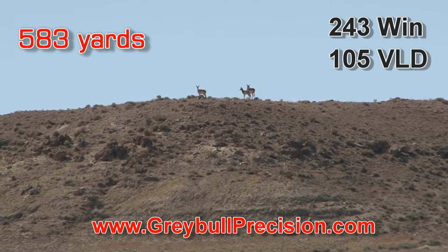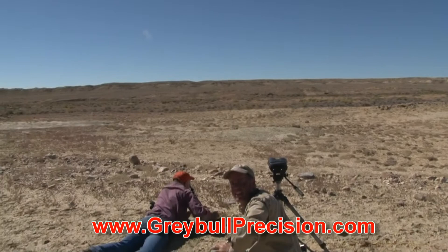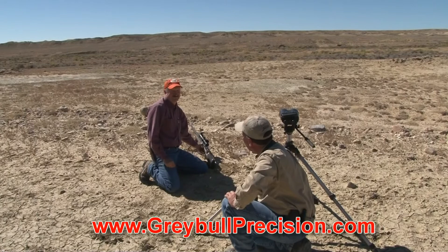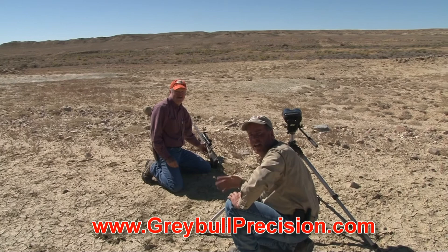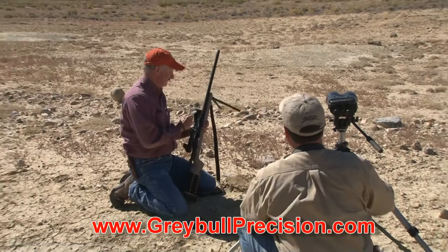Nice shot, Len. That was a good shot. Len just made a beautiful 580-yard shot right there. Out here doing the practice. We figure this early season doe hunting is just practice — to get set up, get ready to go. Len's got a beautiful piece of meat over there and we're going to go over there and get her. Congratulations. Nice job. 580 yards. Good shot, Griff. That's nice.